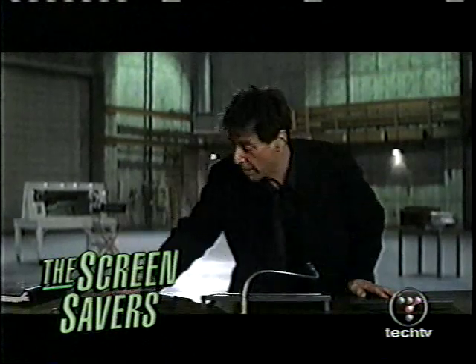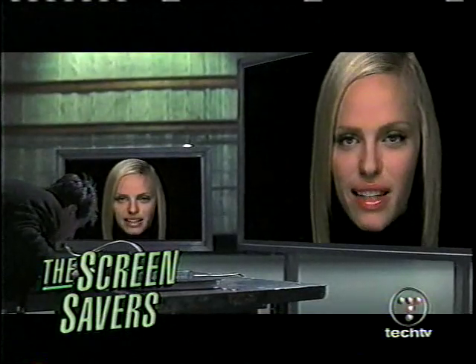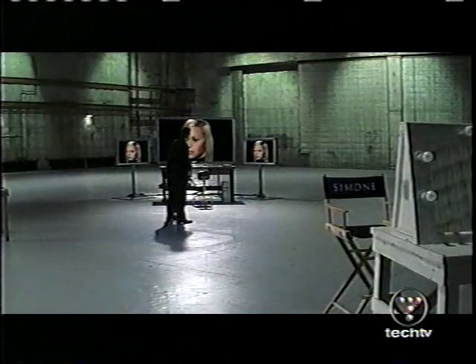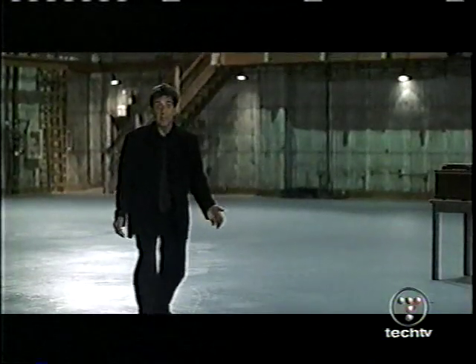That was a clip from New Line Cinema's new release Simone, in which Al Pacino — a great actor — creates a virtual woman and fools the world into thinking she actually exists. She's really just him and a computer. But can it actually be done? Let's ask somebody who did something pretty similar.